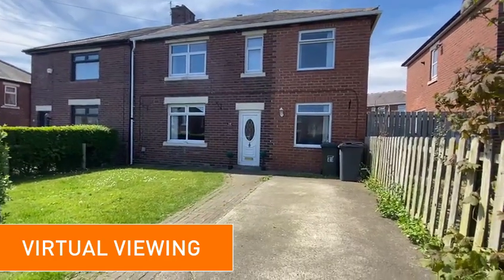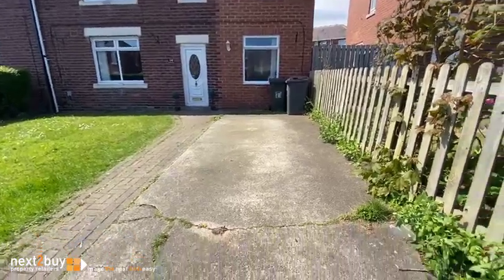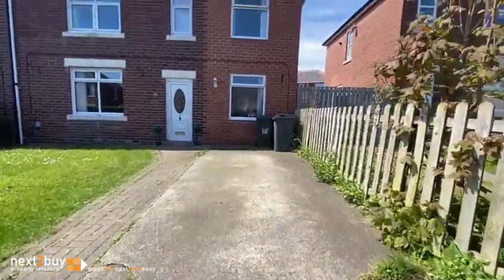This is Prospect Avenue, our five bedroom semi-detached house. There's space for off-street parking.